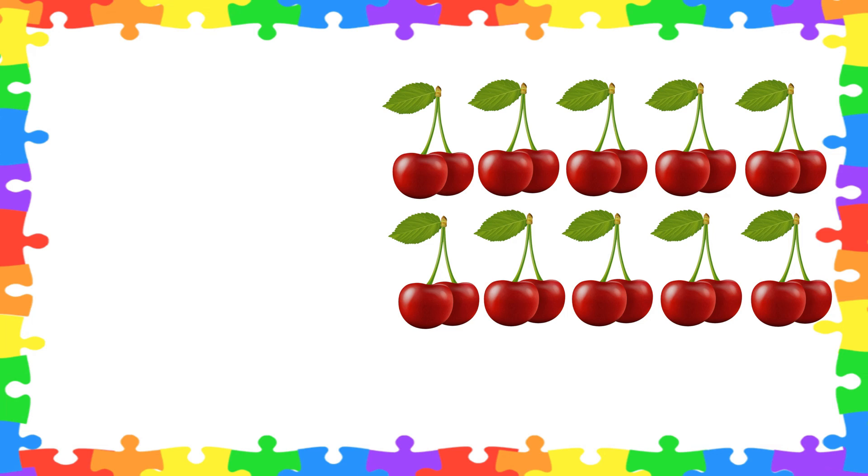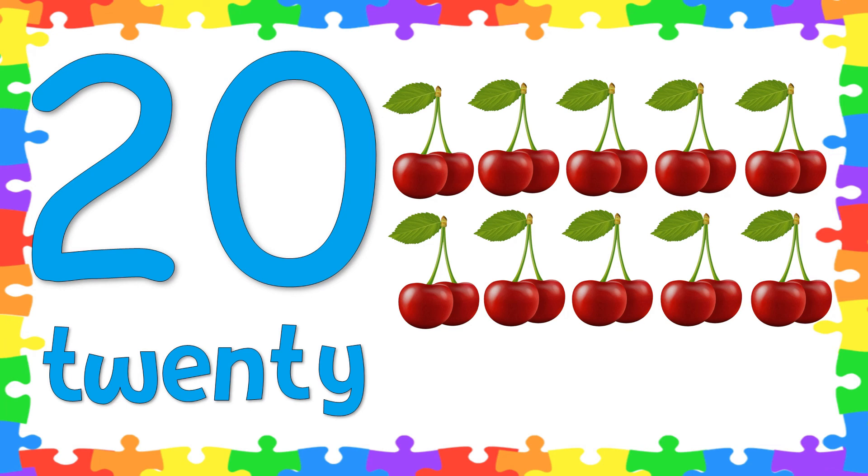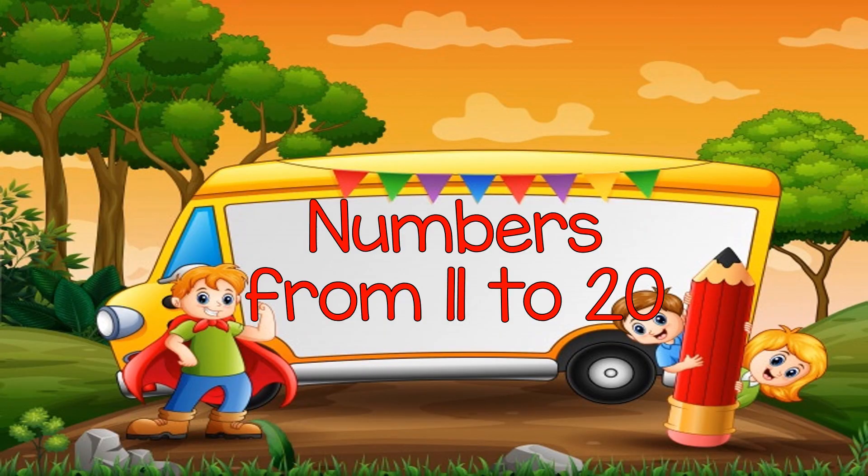Great job! And lastly, let's count the cherries. How many cherries are there? Good job! There are 20 cherries. Now let's spell the word 20: T-W-E-N-T-Y. 20! Very good, kids! So kids, let's have a review. What did you learn today? Very good! You learned about numbers from 11 to 20. I hope you learned today. See you on our next lesson!